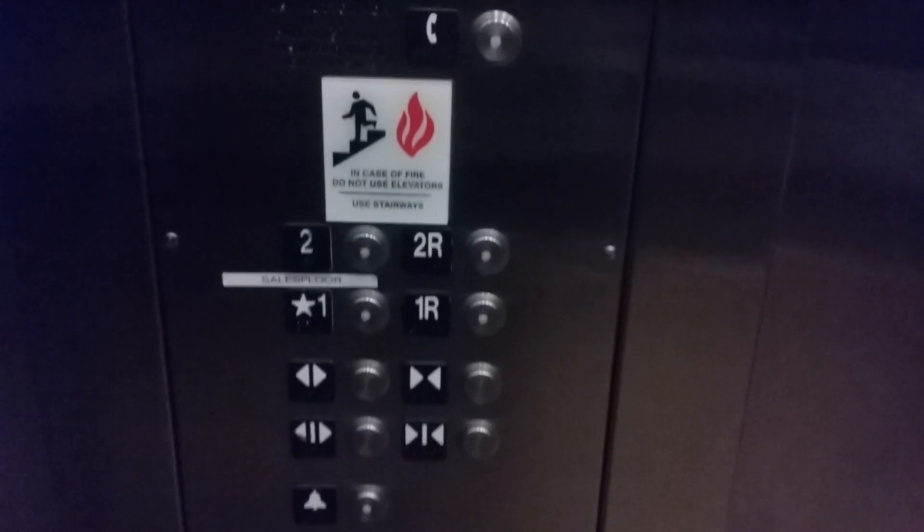Yeah, see what I mean? The down arrow has burned out. So while we're up here, we'll go ahead and get a cab view. It's very nice for Schindler. This is similar to the H&M at the Christiana Mall. Got your HT Vandal Resistance fixtures.